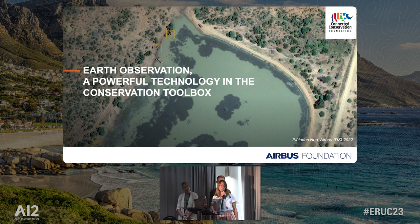I'm going to talk to you a little bit today about our work with the Airbus Foundation and how Earth observation is really a powerful technology in the conservation toolbox.